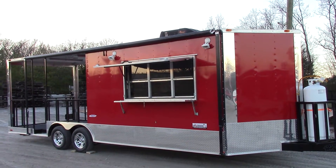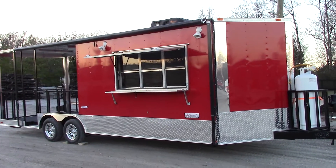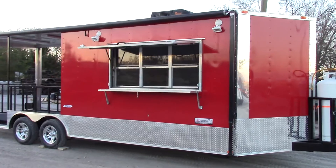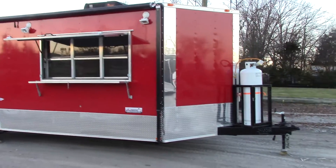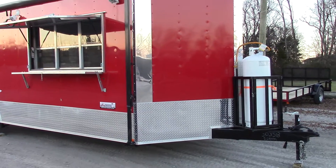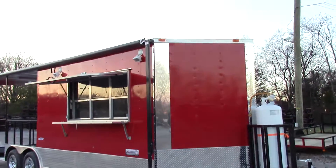This is an 8.5 foot by 24 foot porch style concession trailer with a V-nose up front. This trailer is red for the exterior color. We have a 24 inch ATB stone guard on the front and up the nose, and an 18 inch stone guard on the sides per the customer's request.